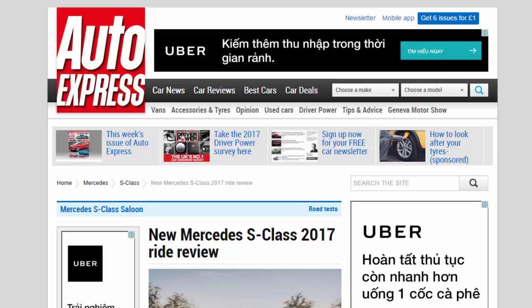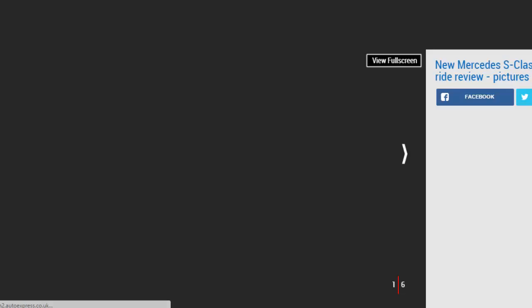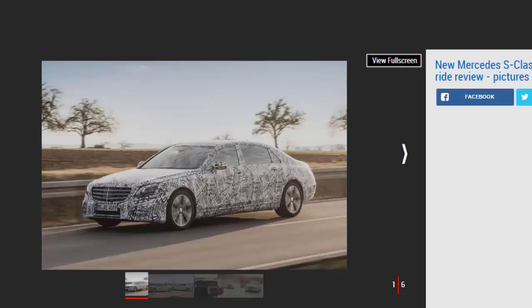New Mercedes S-Class 2017 ride review — we get our first taste of the all-new luxury Mercedes S-Class saloon with a passenger ride and tech preview. The passenger seat isn't usually the best place for first impressions, but as the car here is Mercedes's new S-Class, we'll make an exception.